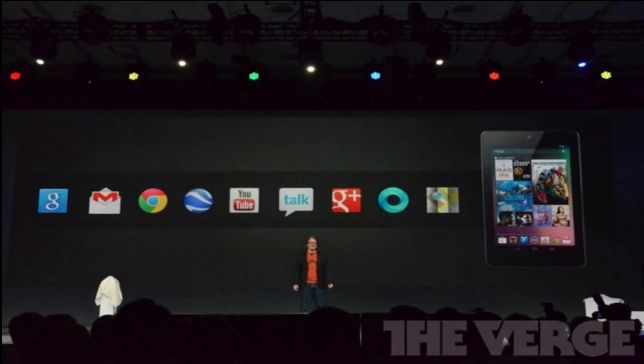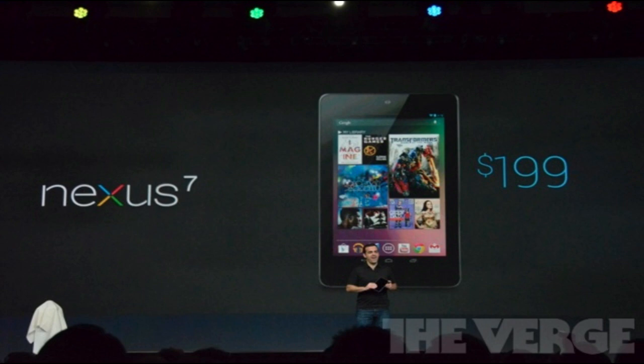The pricing of this tablet is pretty much incredible for a quad-core device. It costs $199 for the 8GB model and $249 for the 16GB model.